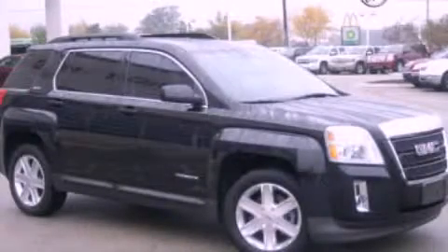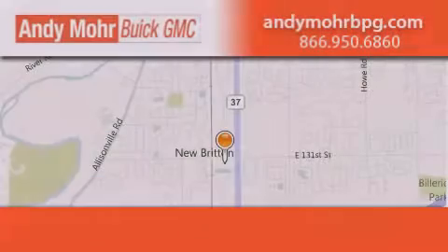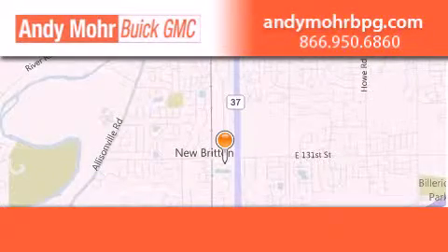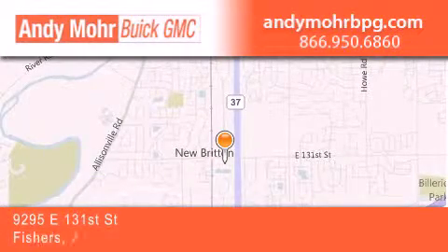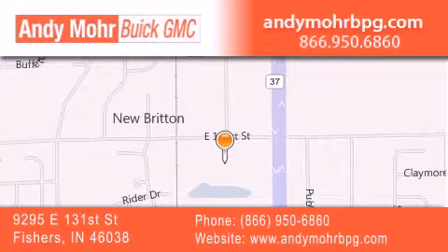We hope you found this video informative. Please contact us today. Andy Moore Buick GMC is the place to find new and pre-owned cars and trucks in Indianapolis. You can search our new and used car inventory online, get new car pricing, and receive free no-obligation price quotes. Stop by and visit us at 9295 East 131st Street in Fishers, or see us online at AndyMooreBPG.com.